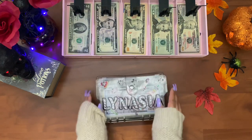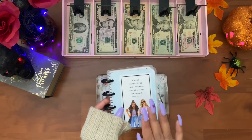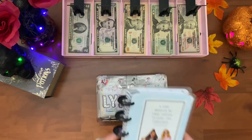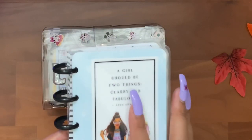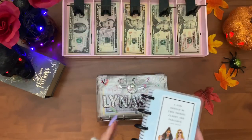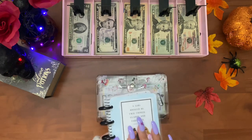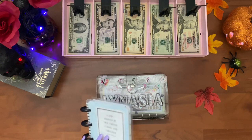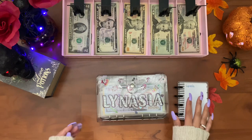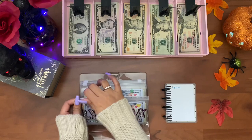Alright guys, on to our sinking funds! I want to show you guys that I'm going to start tracking my sinking funds with this — it's the Micro Happy Notes, and on the cover it says 'A girl should be two things: classy and fabulous.' I'm going to try this method out because I really love the budget sheets, but we're just going to try this and see how I like it. I already put the categories on here, so let's get right into the stuffing.